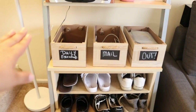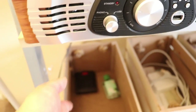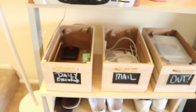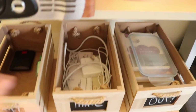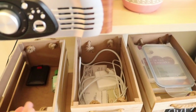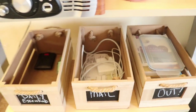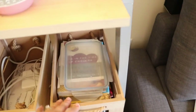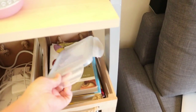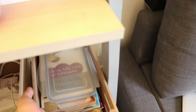We have three bins right here, mainly for daily essentials, mail, and things that we want to take out of the house. For example, here we'd have my boyfriend's wallet, hand sanitizer, or other things he tends to take out when he leaves. For mail, we put it here and go through it later in the week. This last bin is for things I'm trying to donate or return to the library.